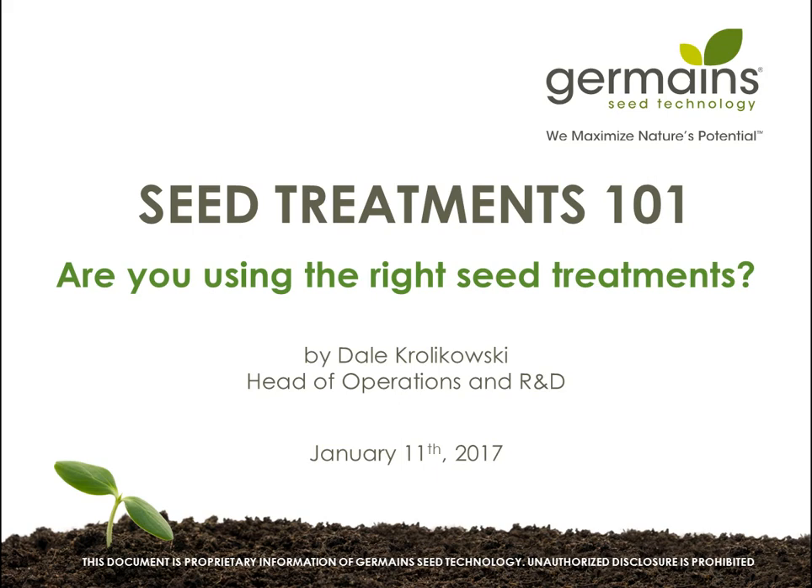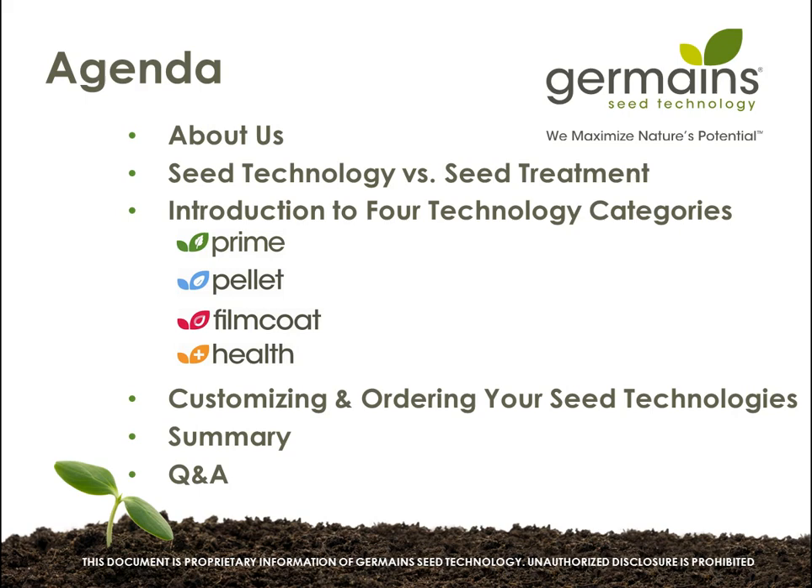Thank you very much, Robin. Welcome everybody to our second webinar of the series. Germaine's is trying to take a new approach and educate growers and seed dealers, seed producers, and various people about what exactly seed treatments are and how you can best utilize them in order to improve the value that you get during the growing of your crops. We're going to look at our agenda: we're going to talk a little bit about Germaine so everybody has an overview of who we are.